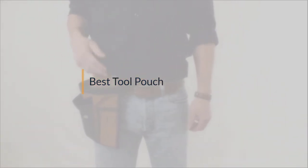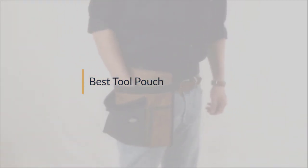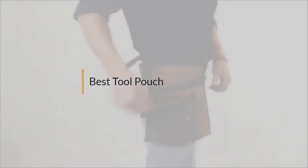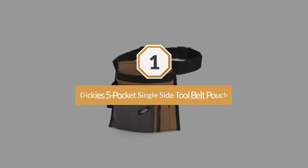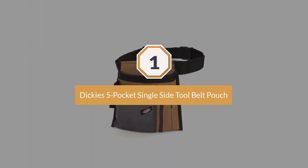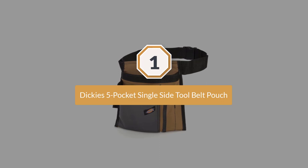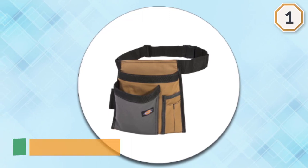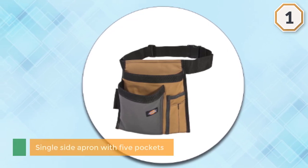If you are looking for the best tool pouch, here is a collection you have got to see. Number one, most popular: the Dickies five pocket single side tool belt pouch. If you prefer to use an apron style tool pouch, then this single side apron with five pockets from Dickies is probably the perfect one for your needs.